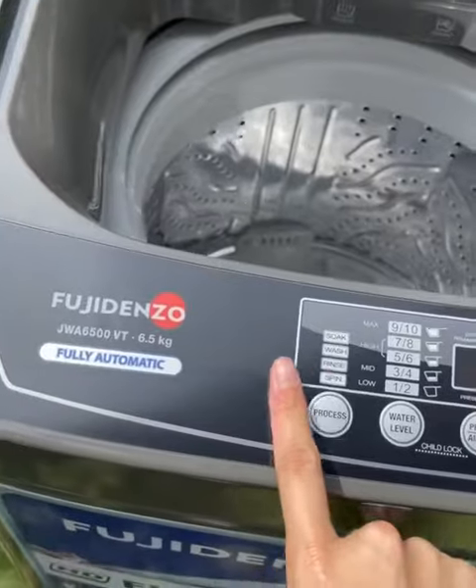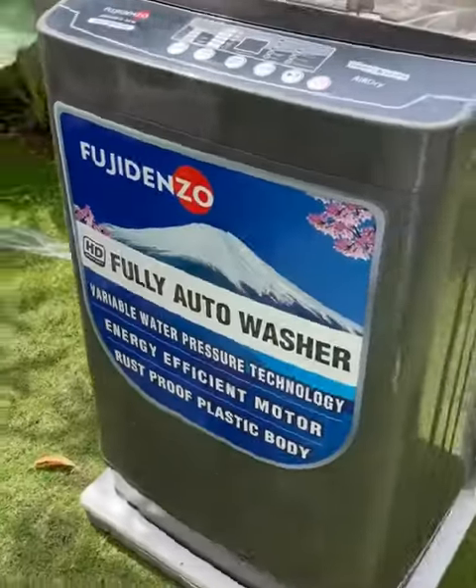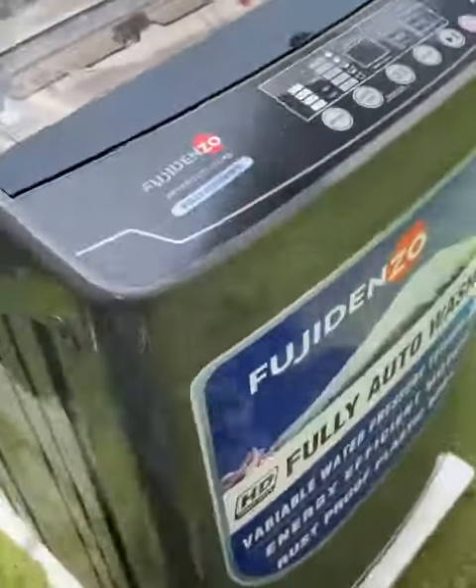The design! It has a titanium gray color and rust-proof plastic body that prevents it from getting yellowish over time. It's made of high-quality materials, making it last for many years.